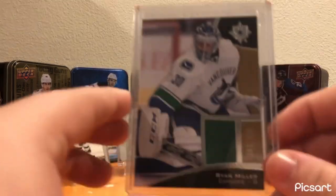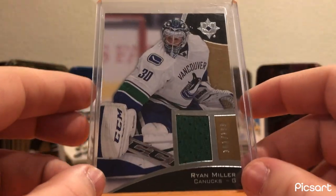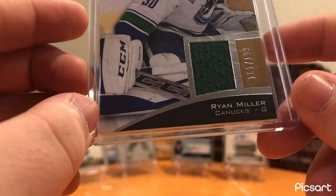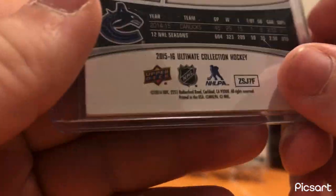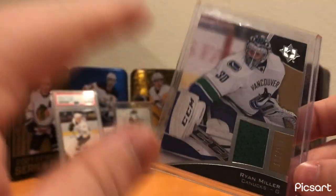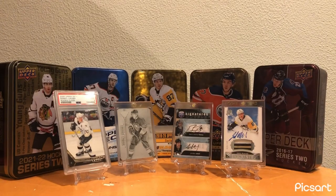For Vancouver, it held the spot last year and it kept it this year - this Ryan Miller jersey card from Ultimate Collection, numbered out of 199. Really nice card and really cool card. Great goaltender - another one of my favorite goaltenders.